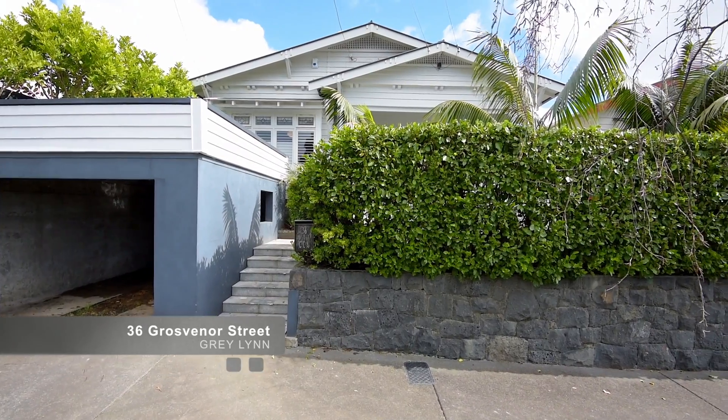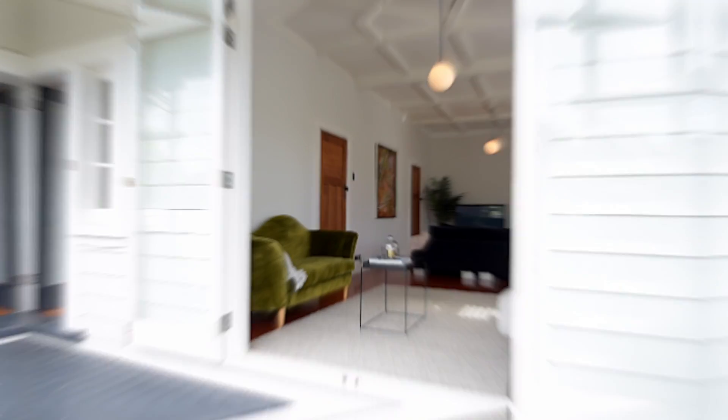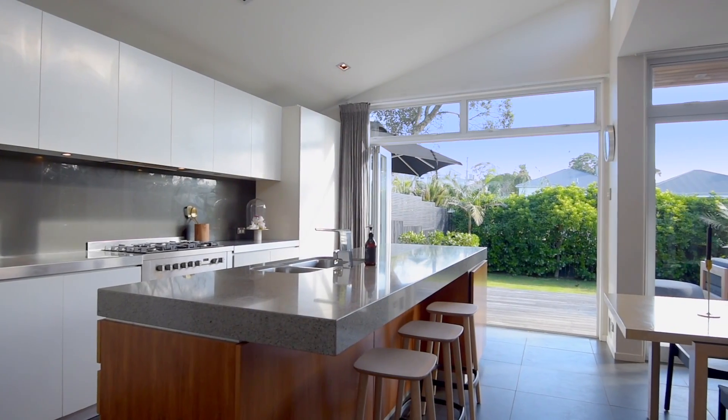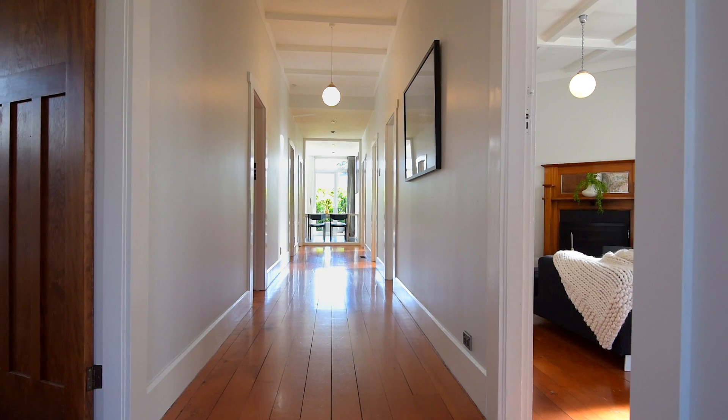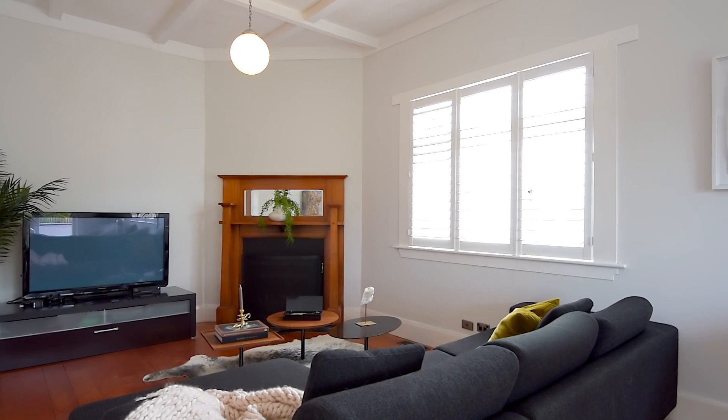Perfectly positioned on one of Greyland's most desirable streets, sits this charming and contemporary white character bungalow full of modern comforts, yet retaining its traditional allure. With vaulted ceilings and wood flooring, you'll love the size, space and sophisticated ease here.